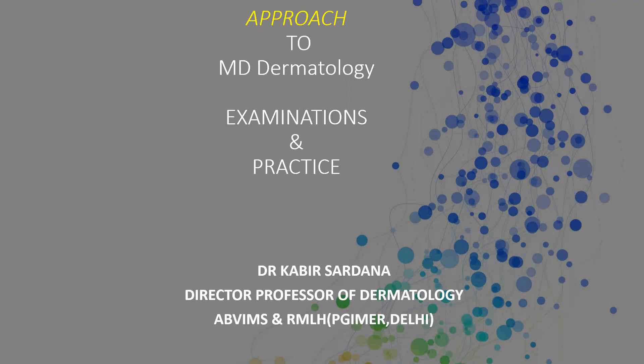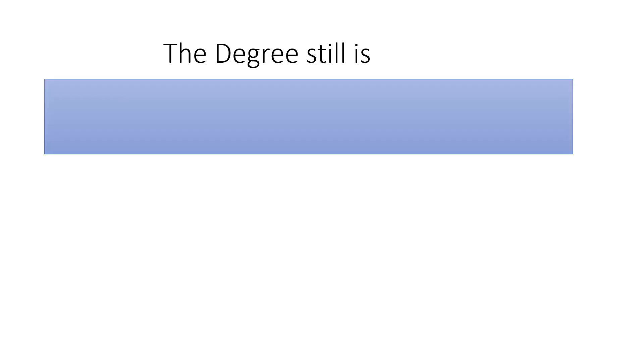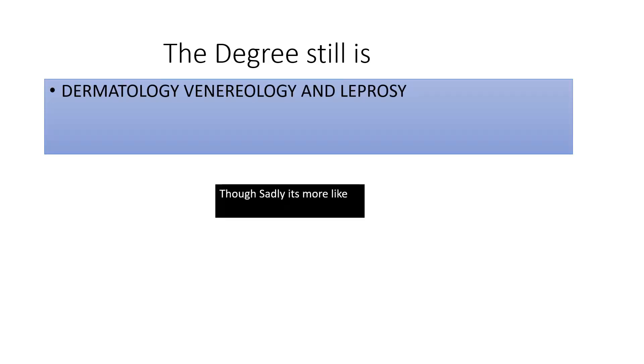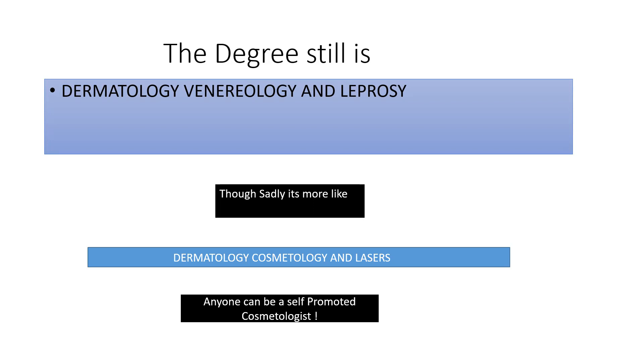This talk is primarily directed at the question often asked by PGs: how should we study dermatology? The degree we have is dermatology, venereology, and leprosy. I know a lot of us would like it to be dermatology, cosmetology, and lasers, but believe me there's no great skill involved in being a cosmetologist.